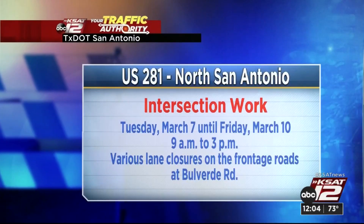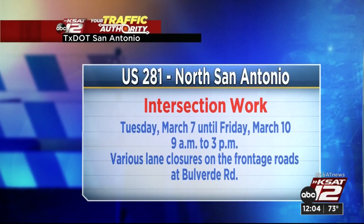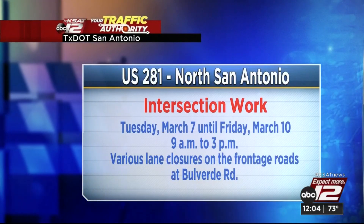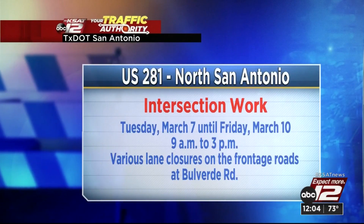One last jump over to US 281 on the north side of San Antonio — intersection work will begin on Tuesday, March 7th and will also take us up to the end of the work week on Friday, March 10th. This begins at nine in the morning and should wrap around three in the afternoon. We will see various lane closures on the frontage roads right there at Bolverde Road.